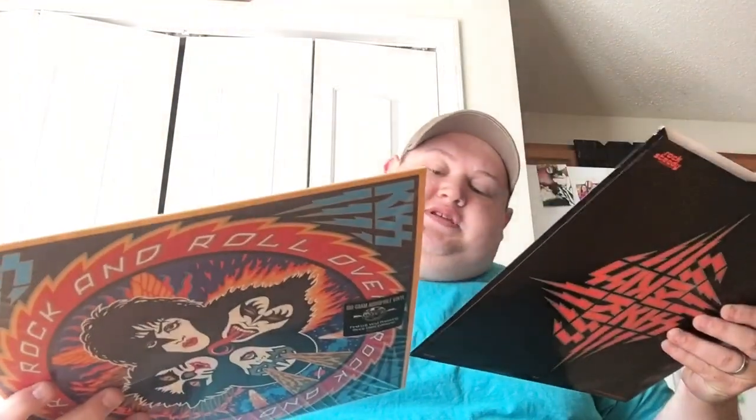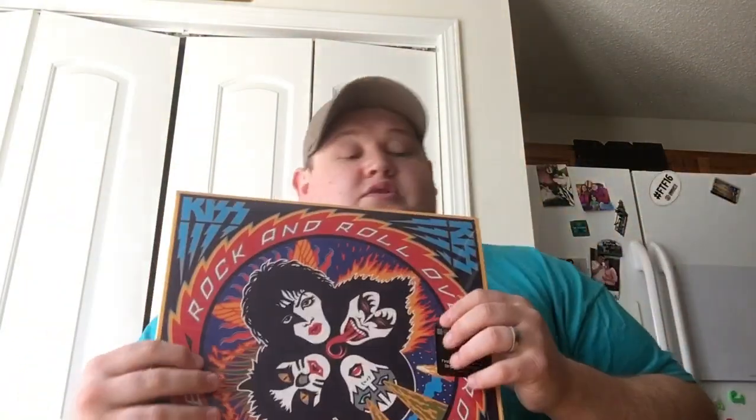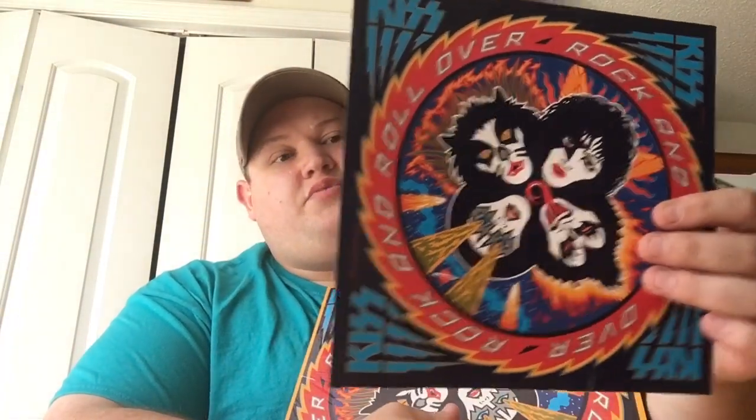What disappointed me is this record was supposed to come with not only the stickers — which are here, you can peel them apart, they're cut into sections so you can basically peel them apart and make your own little sticker board. I probably won't touch them, I'll just leave them in the record as a keepsake. But what I was disappointed in is it didn't come with the tattoos. Every unboxing I've seen of the 2014 reissue came with the little KISS wash-on tattoos. I looked in here and didn't see them.